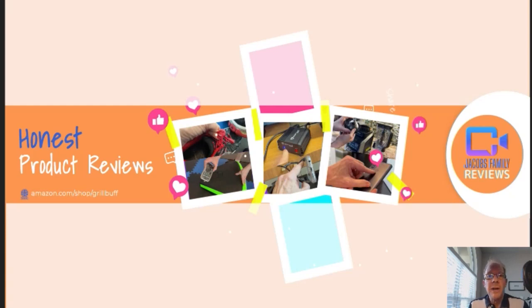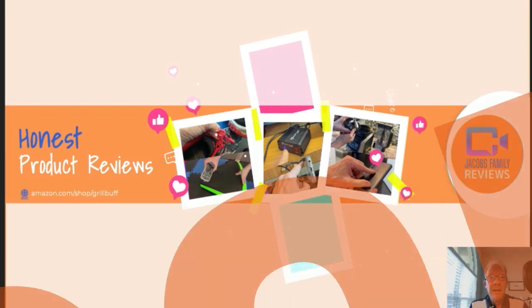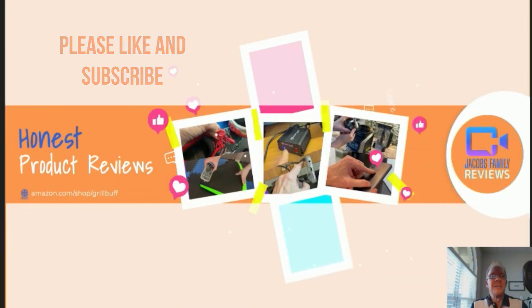Hi, welcome to my YouTube channel, Jacob's Family Reviews, where I give an honest, unbiased review on many different products, from outdoors, electronics, household, lawn and garden — you name it. If I've got it, I'll review it. And then you decide if it's right for you. Like and subscribe. Thanks.